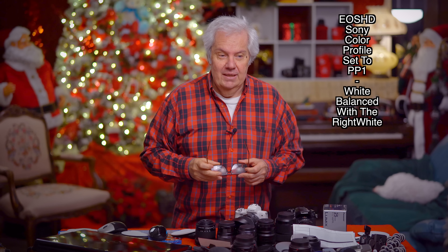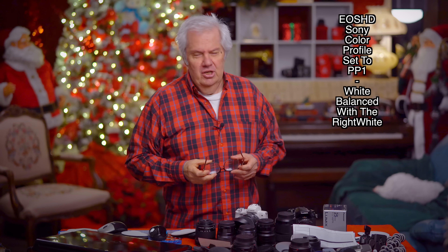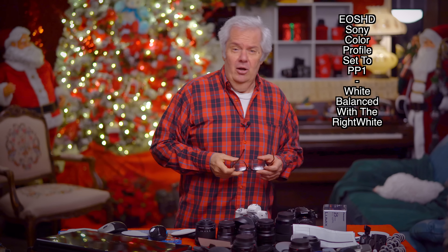Quick note — I didn't white balance, so I'm using the eyedropper to get a color balance for the video. I'm also using the new EOS Sony profile instead of the standard color profile, just so you know what's going on with the image.